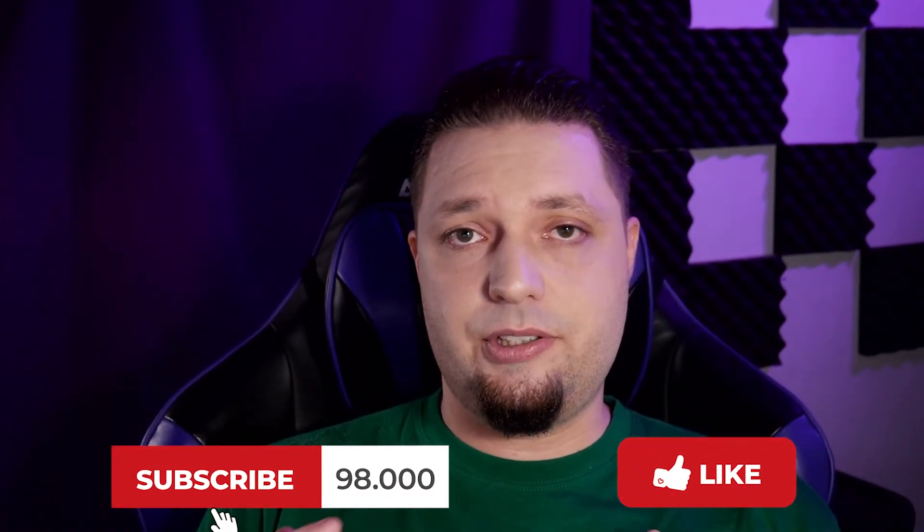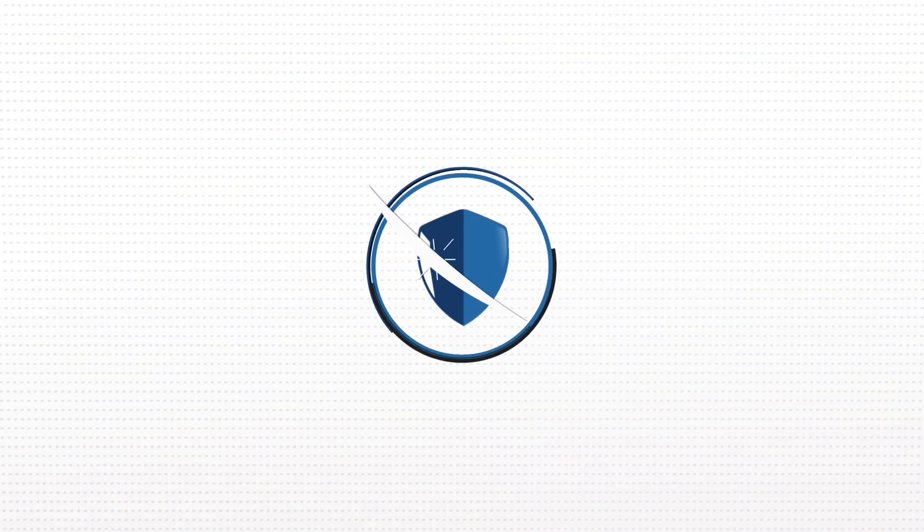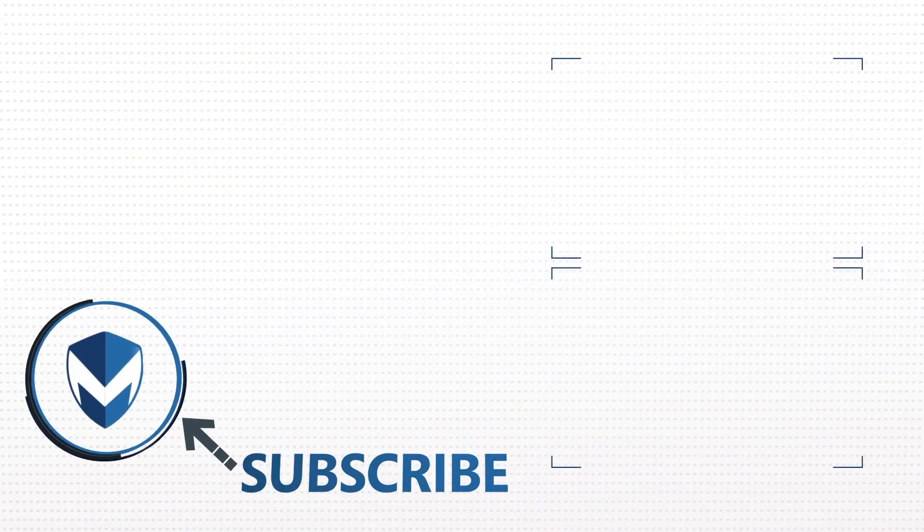If you found this video useful and helpful and it helped you make your purchasing decisions, please do consider liking, subscribing, hitting the bell notification icon, and sharing it with your friends. I hope you enjoyed and had fun watching this video — I had fun making it. This is Ezekiel Bruni, signing out. Thank you.